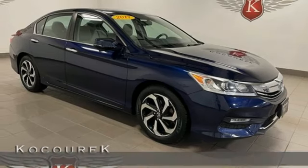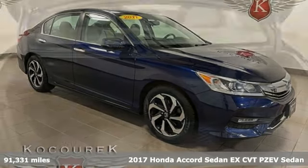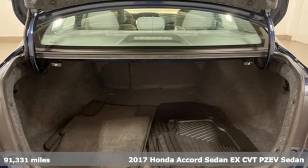It's a 2017 Honda Accord sedan. It's a Honda, so longevity comes standard.